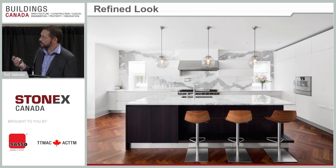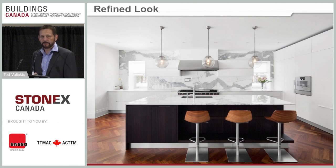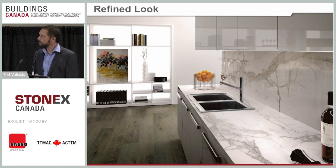Looking at kitchen trends: there's a clean, refined look with the appearance of marble. Having a backsplash done with a slab of stone or porcelain to match countertops is a big trend. In one example, I couldn't tell if it was real stone until I noticed the fronts of the lower cabinets were also done with thin porcelain panels — same as the counter and backsplash. You can even clad cabinet doors with thin porcelain panels.